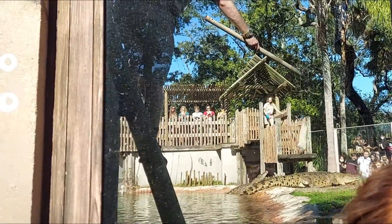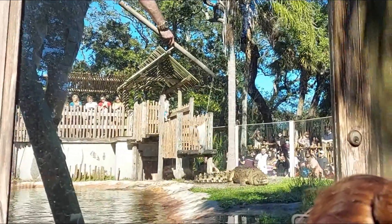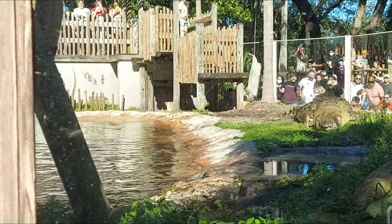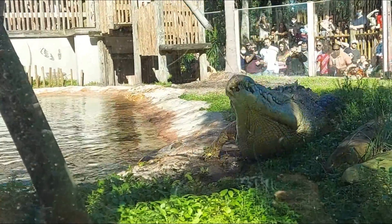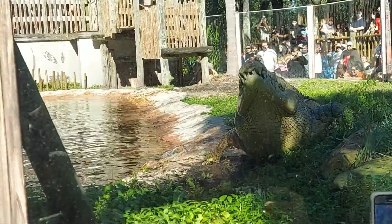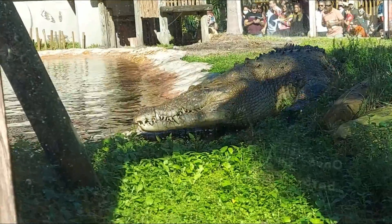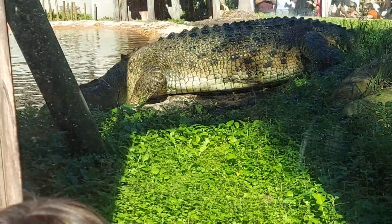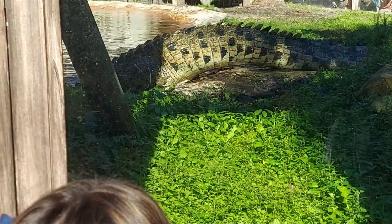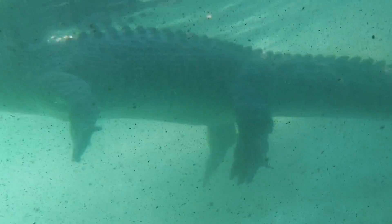Usually he eats rats, but since it was Christmas day he got a very special treat which was a duck. Since the top area was really crowded, we went to the underwater view and it was amazing. We could see Maximo going underwater and just chilling out.